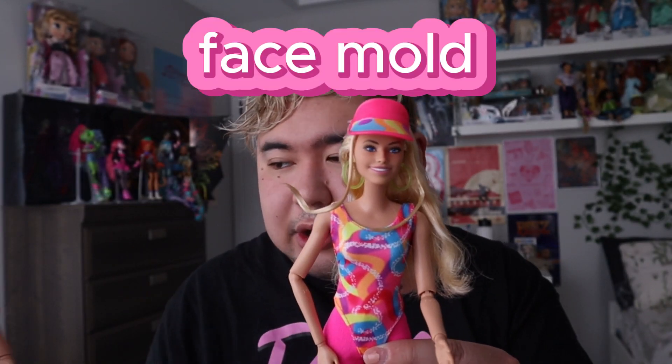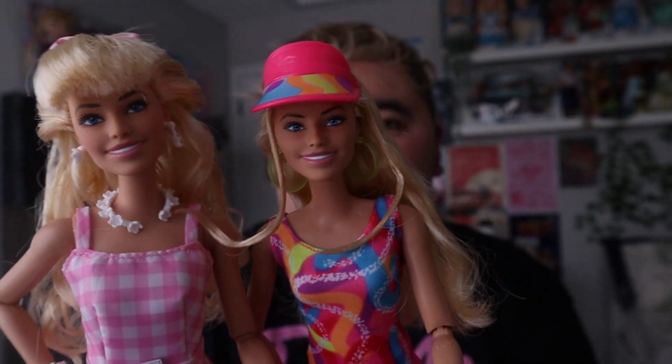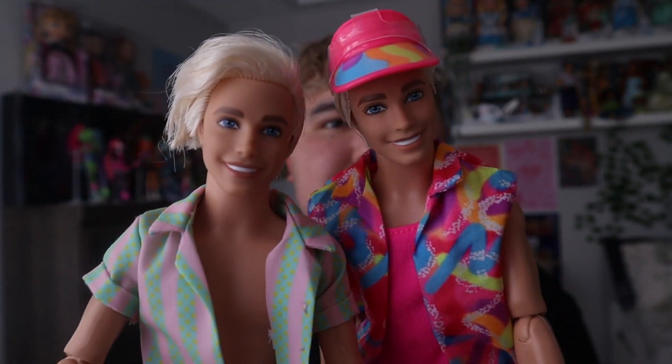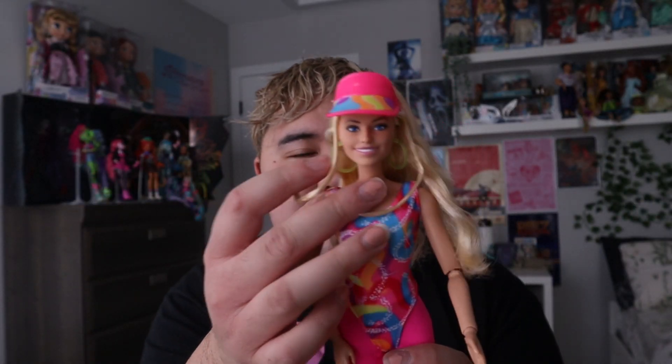Looking at the face mold, the two Barbies look very identical. I like this face a lot more — she looks a little bit more like Margot Robbie than the other one, to be honest. They're both very similar but the face molds are a little different. Bringing in Ken for a second — the faces look a little similar but the hairstyles are different. I like Ken's hair versus the rollerblading one. The Barbie movie face doesn't even really look like the actor; it looks more like a recycled fashionista face mold. But she's cute.